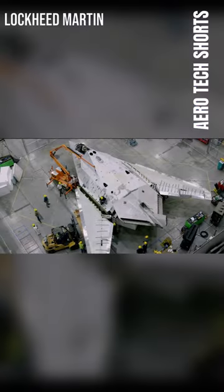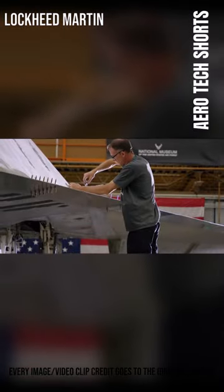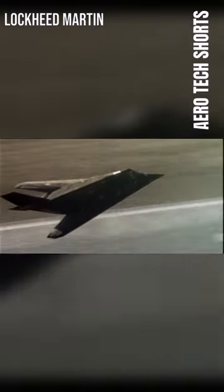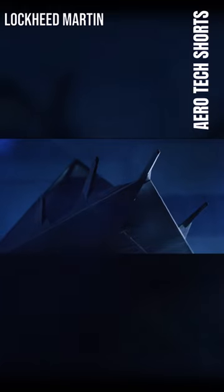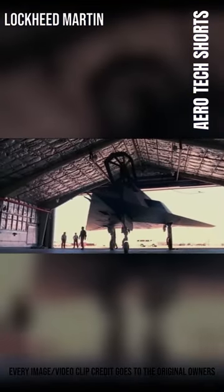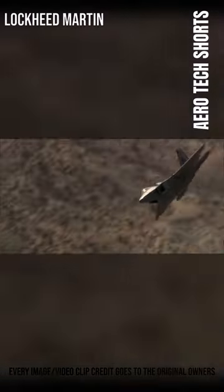The F-117 was based on the Have Blue technology demonstrator. The Nighthawk's maiden flight took place in 1981 at Groom Lake, Nevada. With a maximum speed of Mach 0.92, the aircraft had a range of 1,720 kilometers. The F-117's wingspan was slightly smaller than the F-22 Raptor's, with a wingspan of 43 feet.